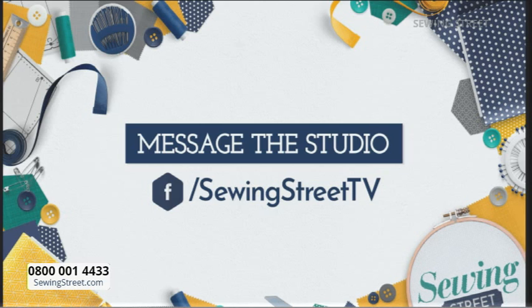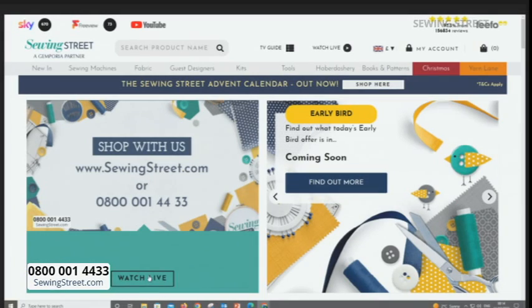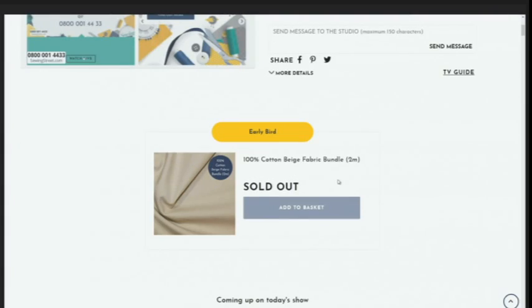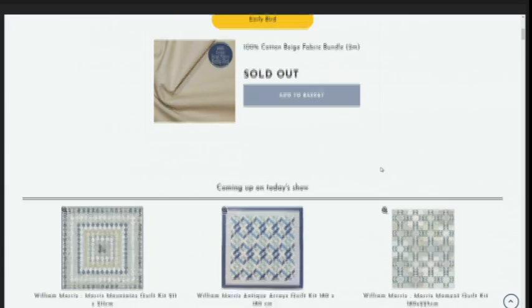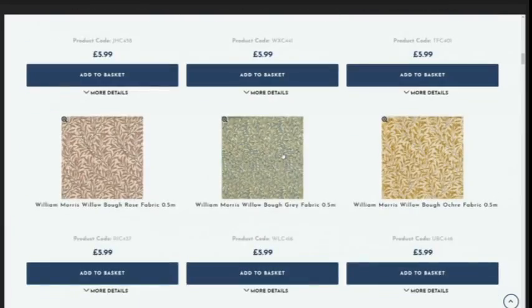If you'd like to shop with us, the easiest way is to go onto the website www.sewingstreet.com, then click on Watch Live. If you scroll down from there you can see what's on. The early bird has sold out. On the website you'll see pre-order items — they've changed the name to 'coming up on today's show'. One of the quilt kits has already sold out — there was only one to be fair!